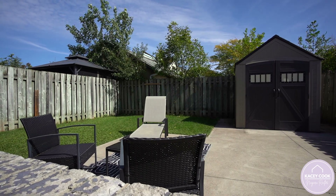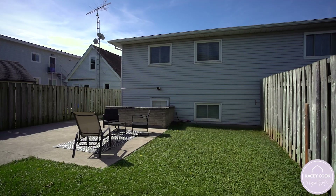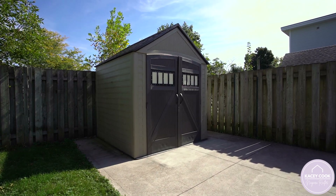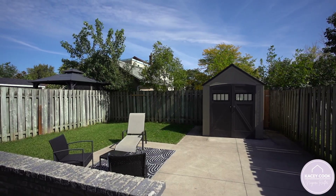Outside, this yard is extremely low-maintenance. You will love the poured patio out back and the storage shed for safekeeping of all your supplies and patio furniture through the winter.